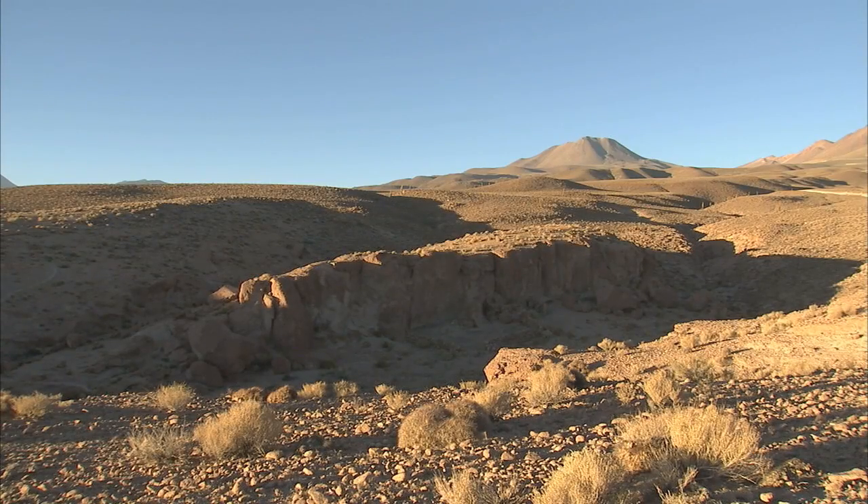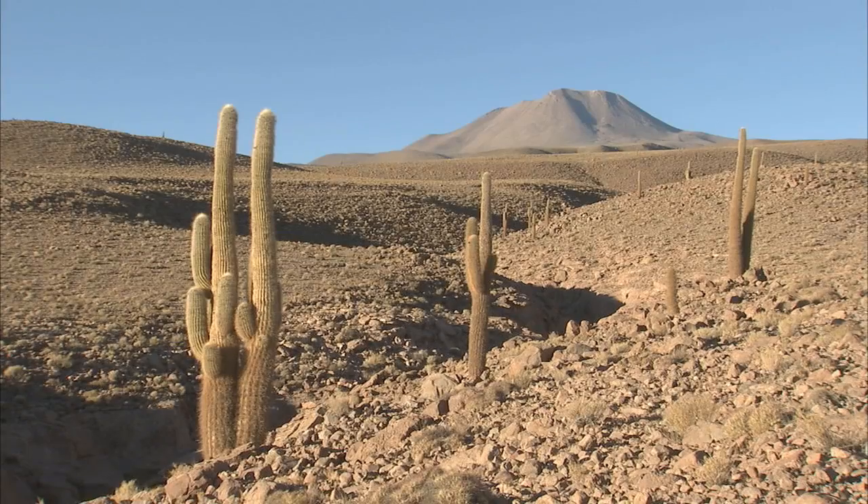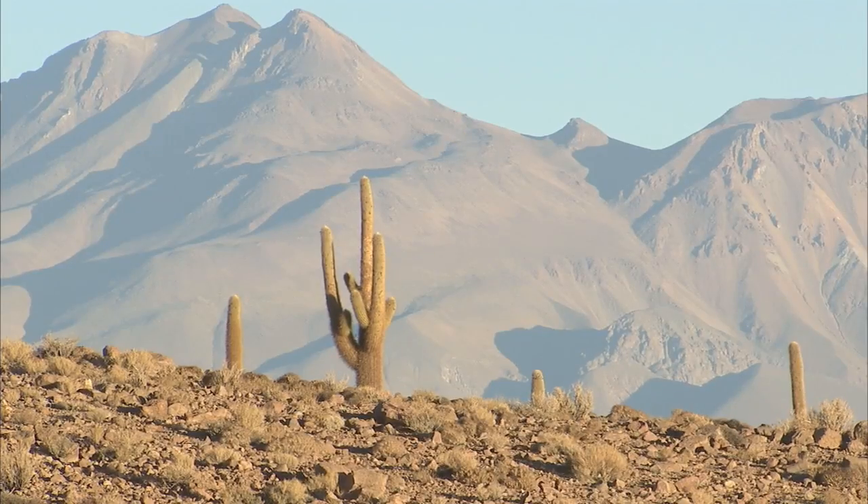The Atacama Desert in northern Chile. This desert, with its high mountains, plateau and active volcanoes, is probably the driest place on Earth.